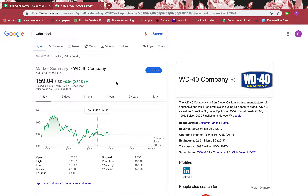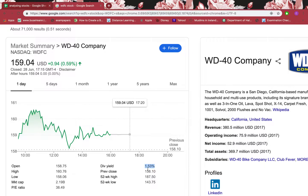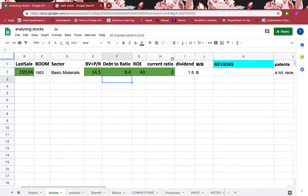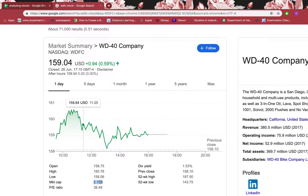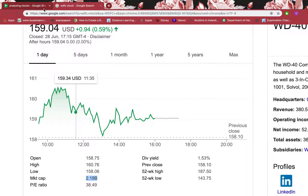Let's go back to Google and look at the dividend yield. The dividend yield is 1.53%, which is low, but it gives a good picture because the company is making enough money to give shareholders free money. This shows the firm's financial position is good. The market cap is $2.19 billion, making it a big firm.